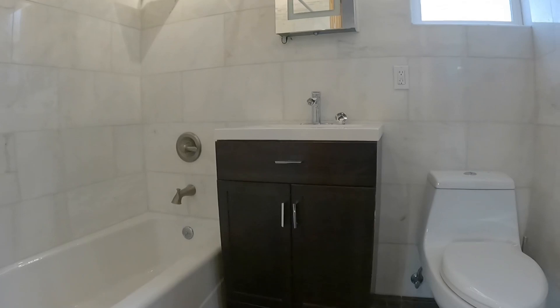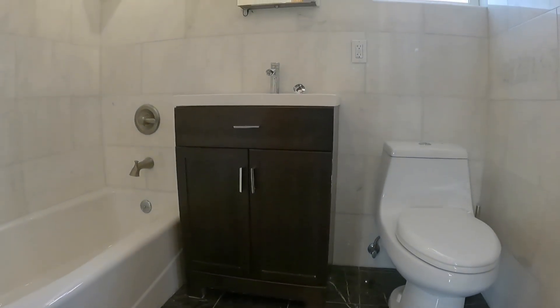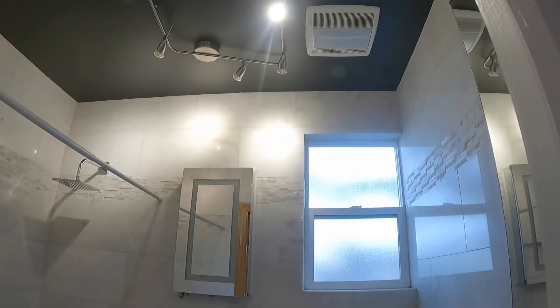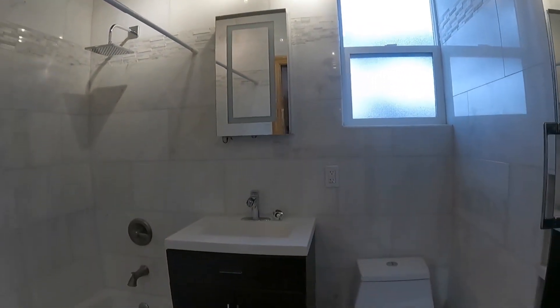You have a full bathroom with tub and shower combination. Nice medicine cabinet, big shower head, and a fan to suck up all the moisture.